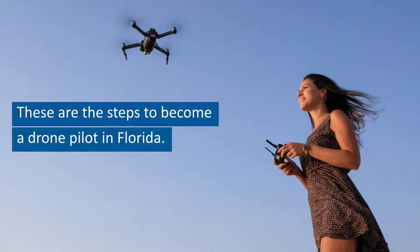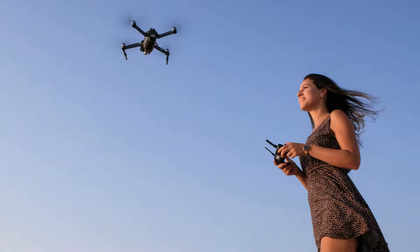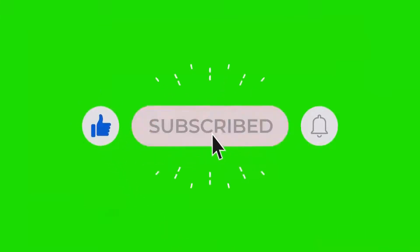These are the steps to become a drone pilot in Florida. Please don't forget to like this video and subscribe to our channel.